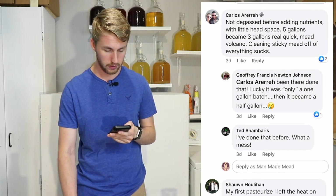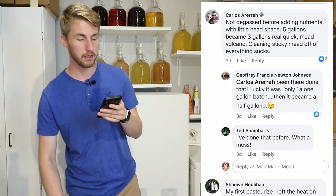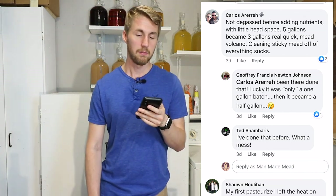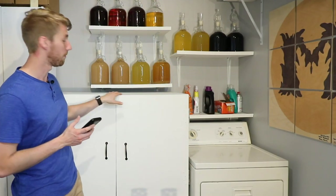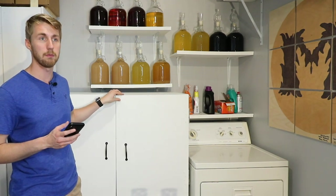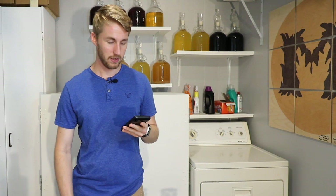Carlos says he didn't degas before adding nutrients — with little headspace, five gallons became three gallons real quick: mead volcano, cleaning sticky mead off of everything. I've done that before. I've had to clean up many a time because I've opened up a mead to degas it and just been stupid about it and it foams up — next thing you know you've got to mop the floor. I think everyone has dealt with something like that.